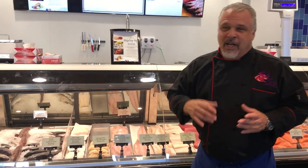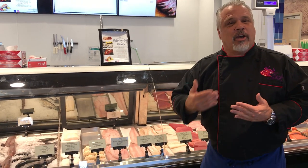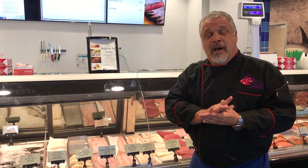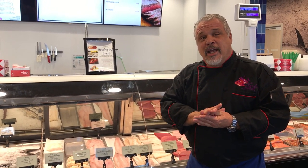Black cod — local black cod, sustainably caught on hook and line from the Pacific Northwest. A great oily fish that takes beautifully to a miso glaze. I serve it with a heavy miso glaze: one tablespoon of miso, two tablespoons of honey, one tablespoon of soy sauce, and two tablespoons of a sweet wine or sake. Brush it on, put it under the broiler, finish it with a torch or broiler, slice it real thin, and enjoy. It's phenomenal.